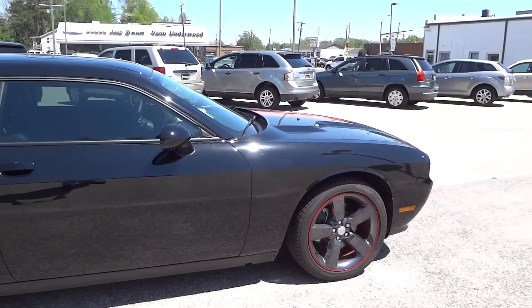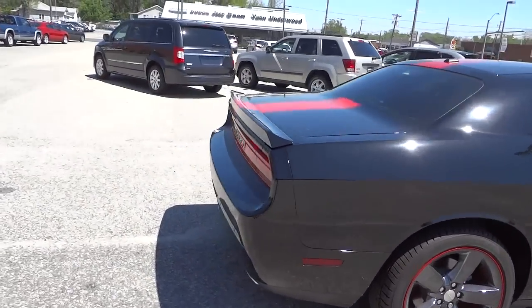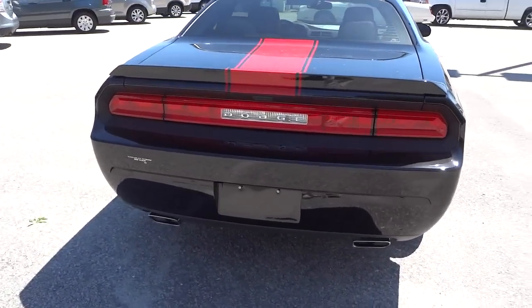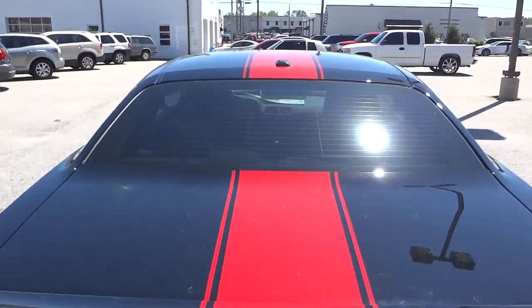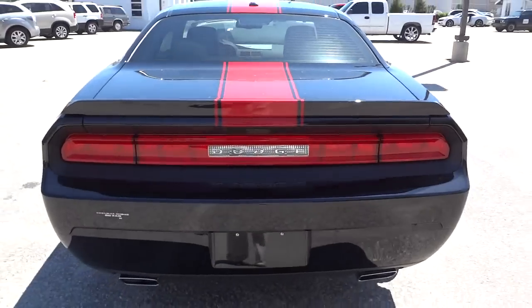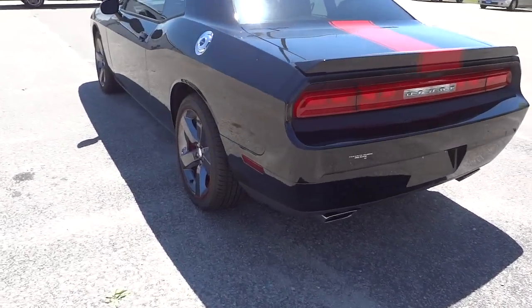This vehicle does have aftermarket tinted glass in the front, but other than that it's pretty much as if you were to buy one. This one does have the V6 in it, so it's an SXT Redline. Does have the backup sensors and dual exhaust.